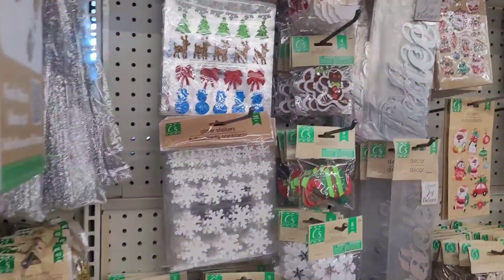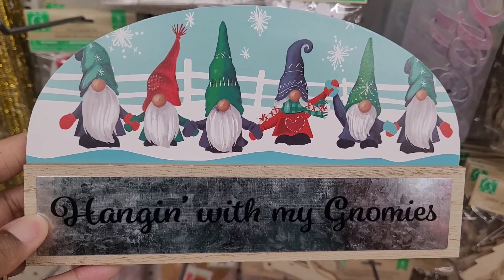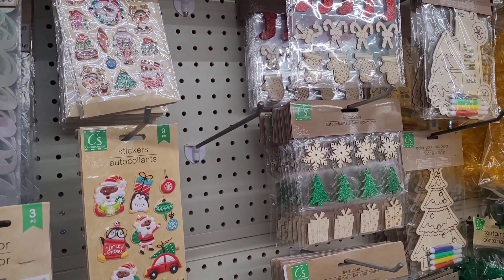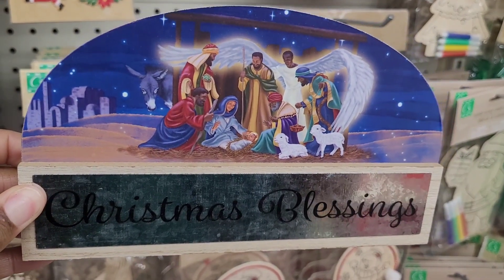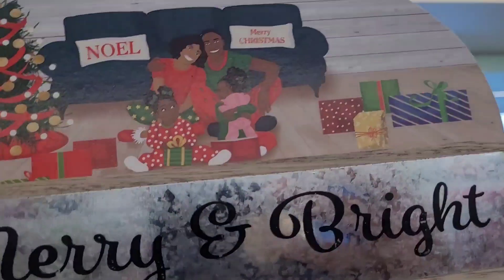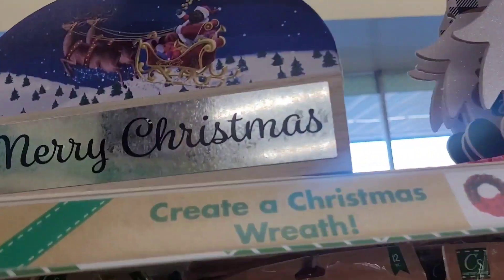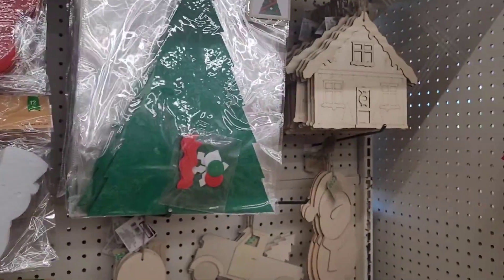Let me show y'all the decor I haven't seen — it's up here. 'Hanging with my gnomies' — really pretty! Please don't fall on top of my head! They got this one right here: 'Christmas Blessings,' 'Merry and Bright,' and over here 'Merry Christmas.' I hadn't seen those and those are nice.